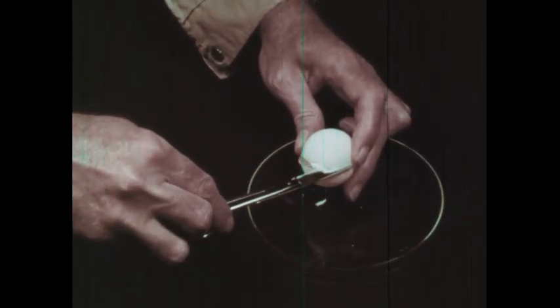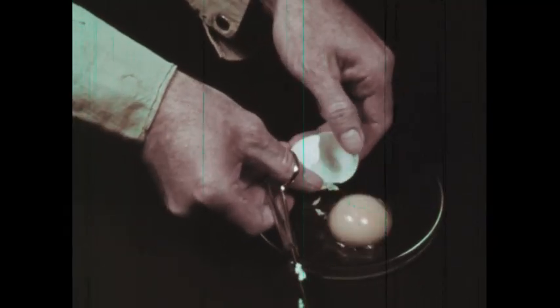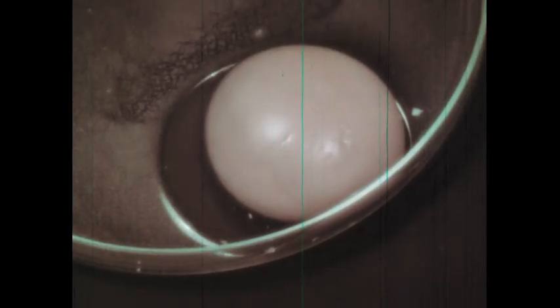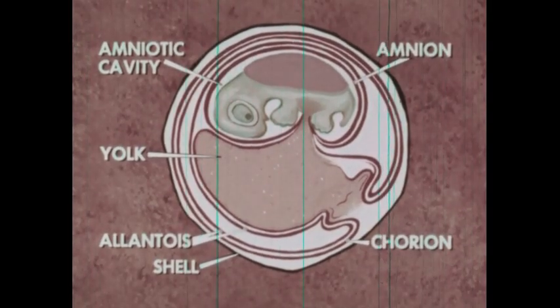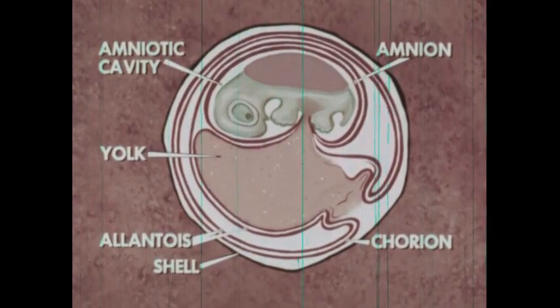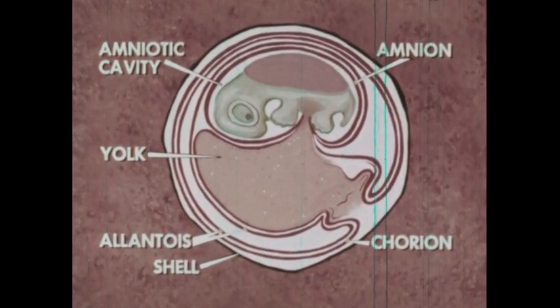The main adaptation to land reproduction is the development of the land egg. The land egg contains a liquid medium for the embryo along with space for waste products and food. The amnion makes this possible — the liquid medium is contained within a sack called the amnion. Waste products are put into another sack, the alantois, which also carries blood vessels to the shell for the exchange of gases. Food is contained in the yolk sac. The chorionic membrane, plus the shell, enclose the embryo and all the other membranes.